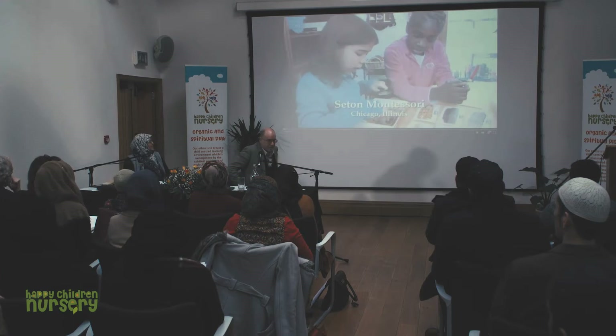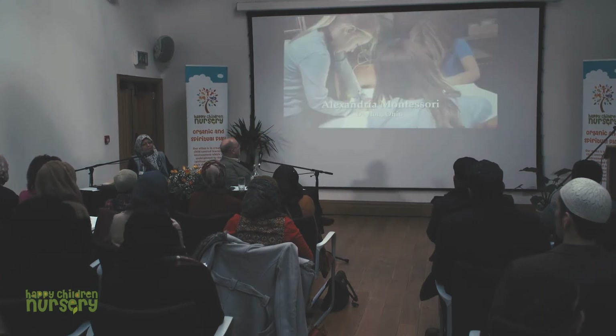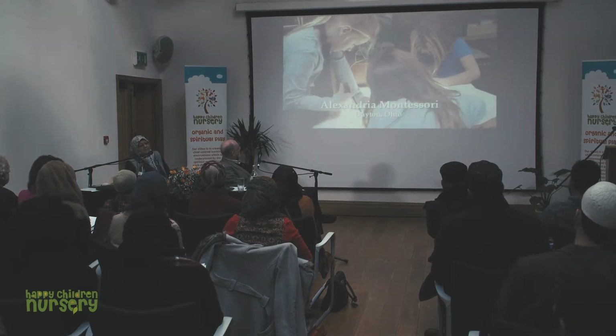This will help you focus on what I'm going to present afterwards in the slides, inshallah. In our school, a lot of parents are sensitive about having photos of their children taken, so I don't have the same range of photographs. This is a primary age classroom, so elementary — we've moved on from early years — and this would be six-plus.